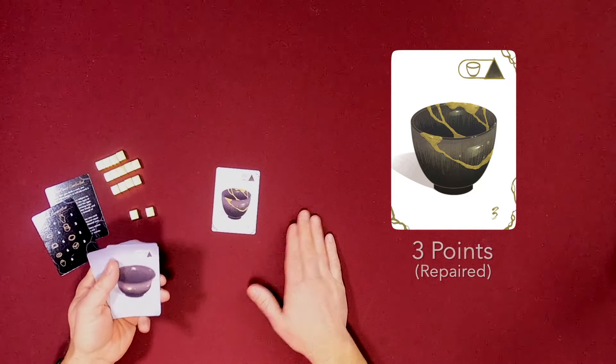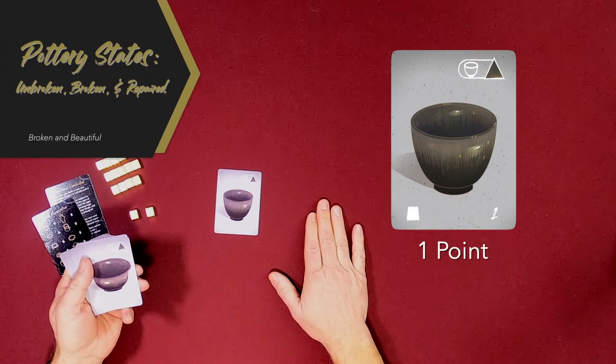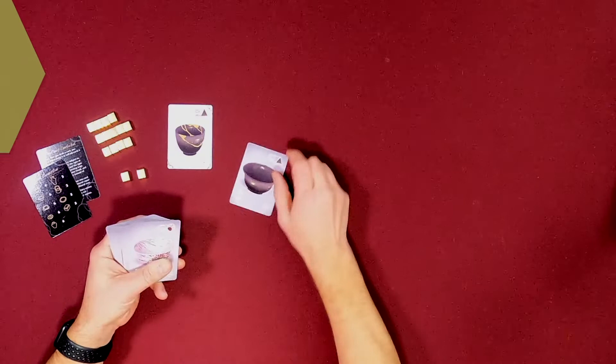When you repair pottery you flip it over, it's back in play and back helping you again, and usually it is worth even more points than it was before. For example, this cup is worth three points as soon as you repair it — a huge increase over the value it had before. So you've got regular pottery as you drafted it, broken makes it worthless, and repaired increases its value again. That's how cups go.